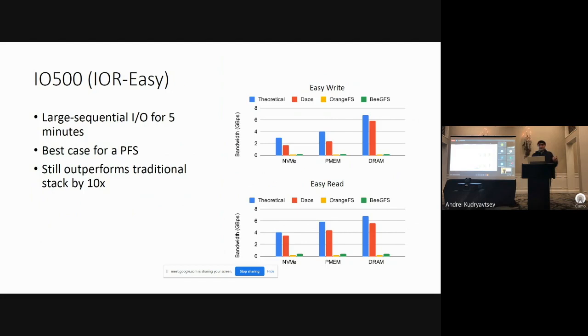This evaluation personally surprised me a little bit. It performs large sequential I/O for five minutes straight — the best possible case you could expect out of a parallel file system. And still in this evaluation, DAOS outperformed the alternatives by about 10 times.